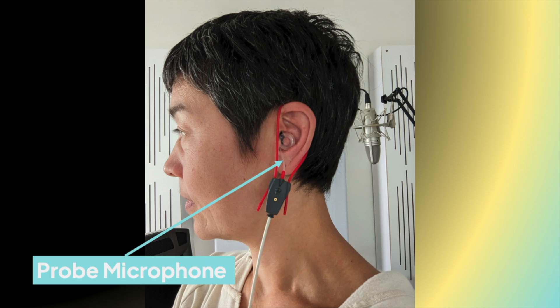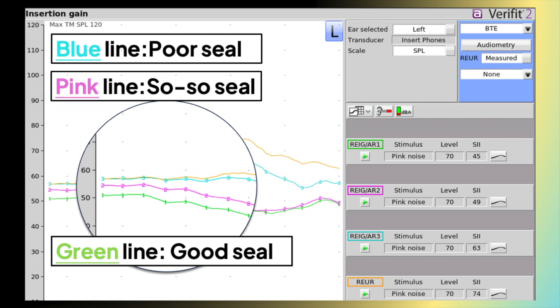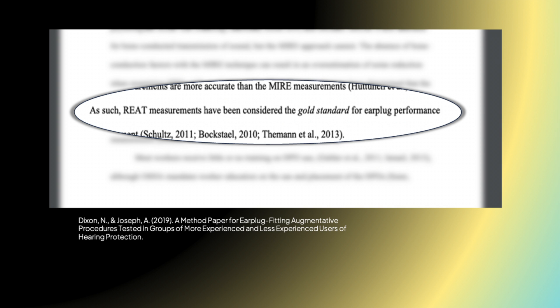I pop the earplugs in and measure how well it seals by looking at how much sound it's reducing in the low frequencies. I also perform a behavioral test, which is the gold standard for verifying earplugs — real ear attenuation at threshold, or REAT.